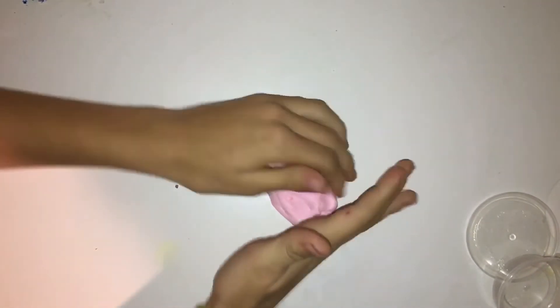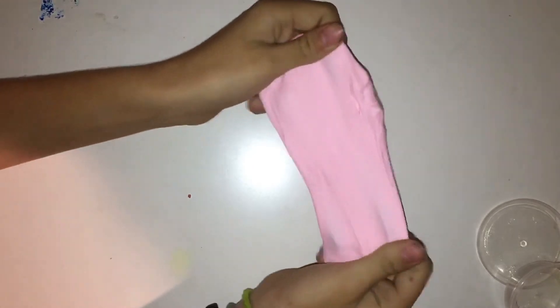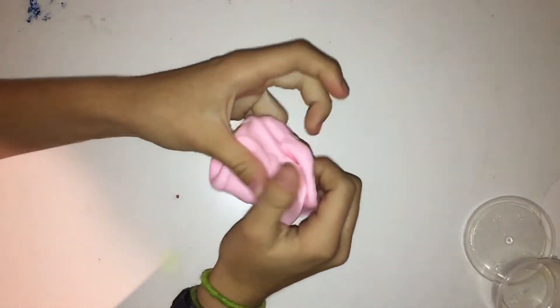This slime is so nice and I love it so much. If you can get the same Advent Calendar as us, we'll leave a link in the description down below.